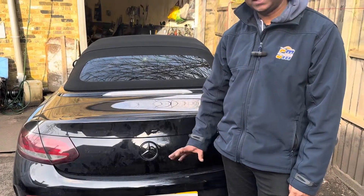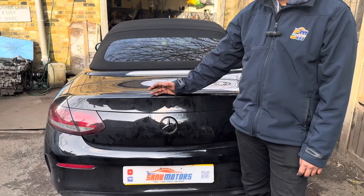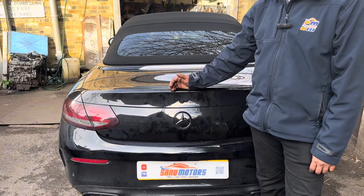Welcome to the channel. I'm Charlie. Today I've got a Mercedes C-Class Coupe 2017.